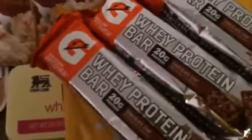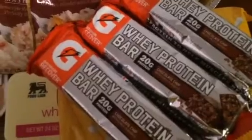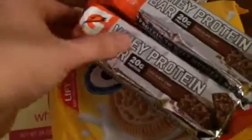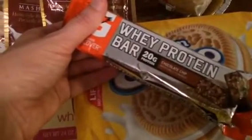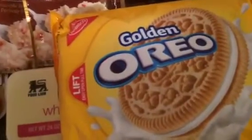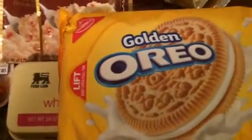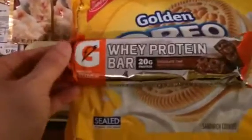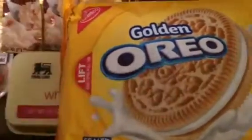I got six of these — they're the Gatorade whey protein bars in chocolate chip, Rami's favorite. They're about a dollar fifty-nine or a dollar thirty-nine, a little expensive, but sometimes they go on sale for two or three dollars. He loves them and they're a little better for him, so I always get them.